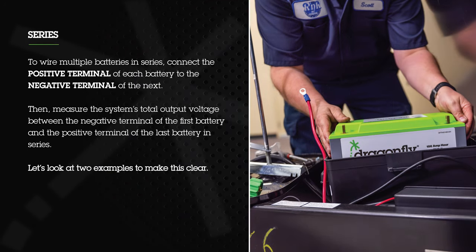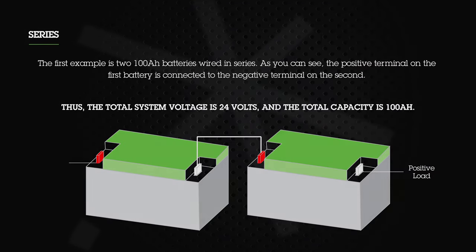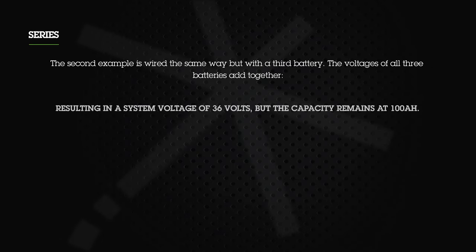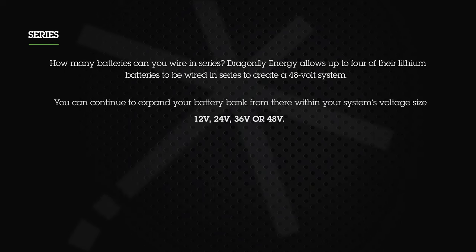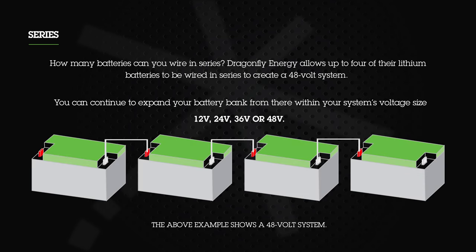To wire multiple batteries in series, connect the positive terminal of each battery to the negative terminal of the next battery, then measure the system's total output voltage between the negative terminal of the first battery and the positive terminal of the last. For example, two 100 amp hour batteries in series results in 24 volts at 100 amp hours; adding a third battery results in 36 volts at 100 amp hours. Dragonfly Energy allows up to four of their lithium batteries to be wired in series to create a 48-volt system. You can continue to expand your battery bank within your system's voltages — 12, 24, 36, or 48 volts.